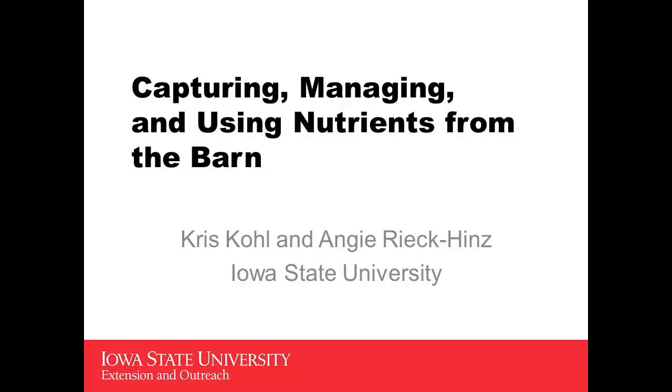I'm going to talk about some of the capturing and utilization of the nutrients, a lot from the standpoint of people that have moved from open feedlots to these types of facilities — some of the things that are different, some of the considerations that you need to make.